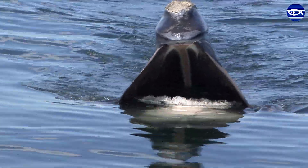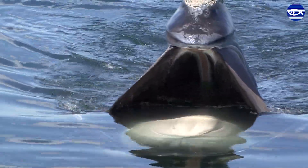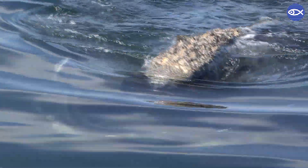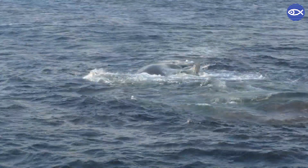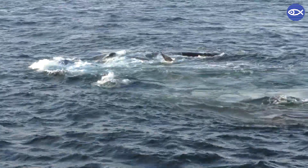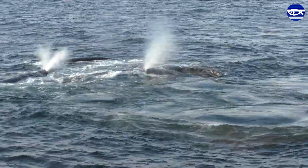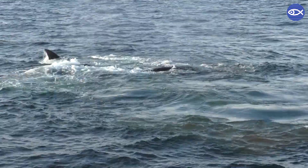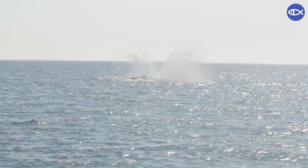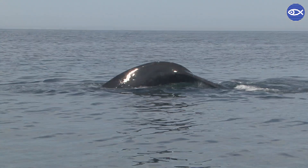Skim feeding is certainly one of the most commonly observed right whale behaviors in the waters around Massachusetts, but it's not the only one. You have a chance of seeing a surface active group — that's when two or more right whales are rolling around at the surface, creating a lot of white water. You might catch a glimpse of a paddle-shaped flipper or a white belly as they roll over. Right whales occasionally breach, and that's when they come completely out of the water. They often lift their tails when they go for a deep dive.